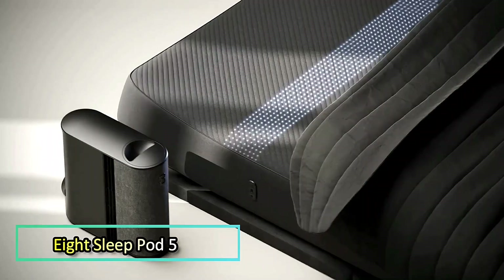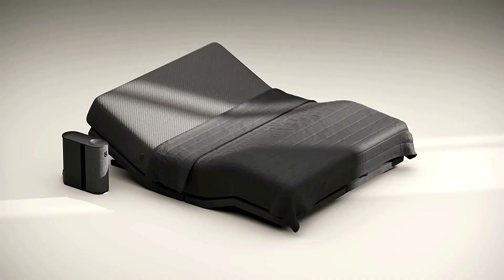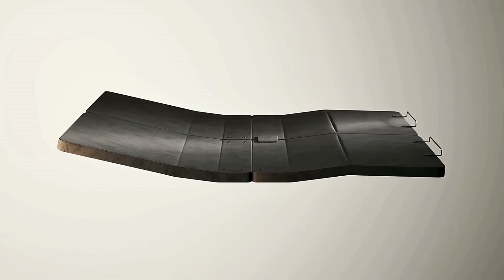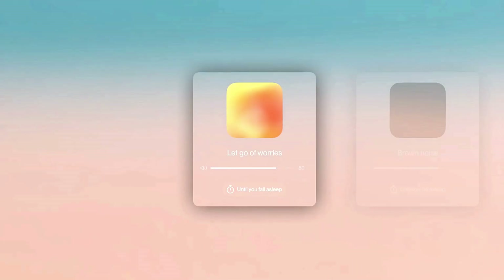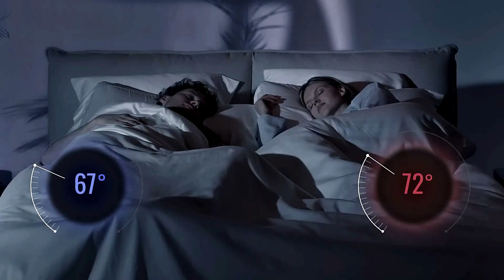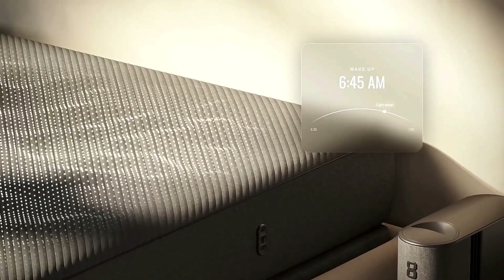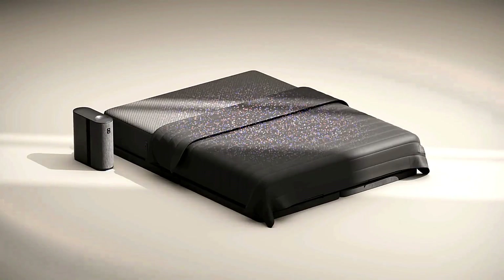8 Sleep Pod 5 — the 8 Sleep Pod 5 is a next-generation smart mattress system built to optimize your rest through AI-driven personalization. It automatically adjusts temperature, elevation, and ambient sound based on your sleep patterns to enhance comfort and recovery. With dual-zone temperature control ranging from 55 to 110 degrees Fahrenheit, each side of the bed adapts independently in real time. Its zero-gravity elevation reduces back pressure and snoring, guided by real-time biometric data. Built-in surround sound helps mask noise for a calmer sleep environment, while the non-contact Health Check feature tracks heart rate, breathing, and sleep cycles. No wearables required.